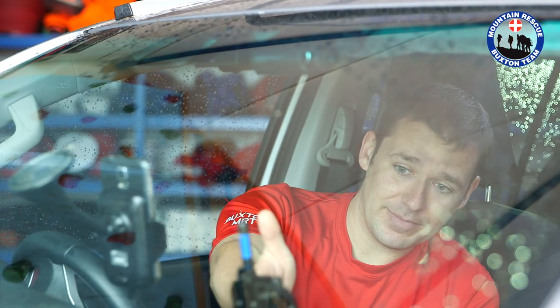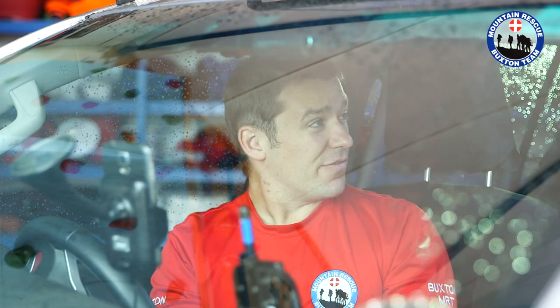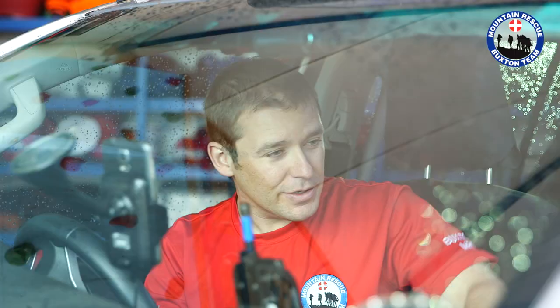Also in the vehicle we've got various communication systems: mobile phone, Airwave radios which allow us to communicate with other emergency services, and various digital VHF radios for communicating within the team and with helicopters and other external teams. There's a variety of lights inside as well as paperwork and odds and ends such as pens and paper.